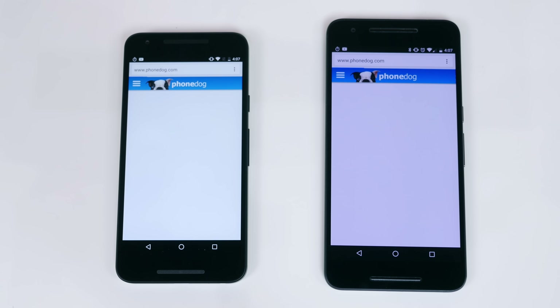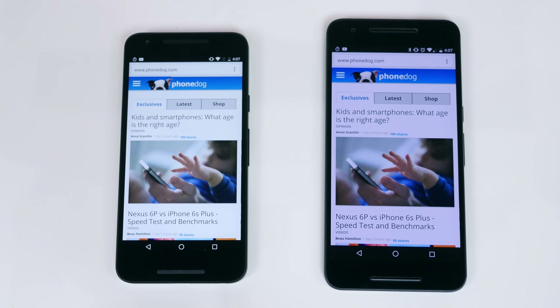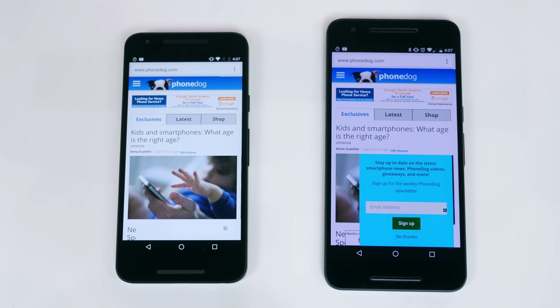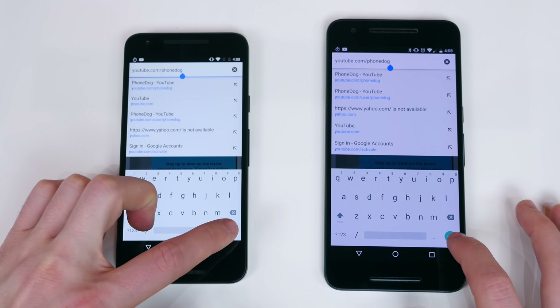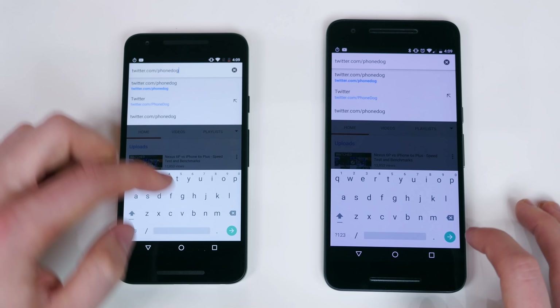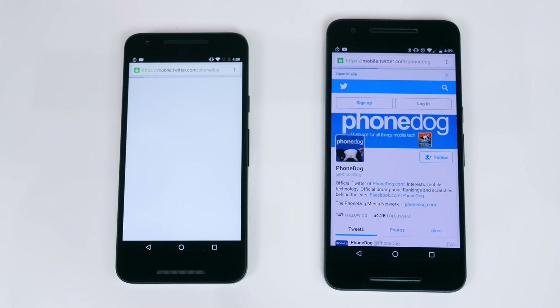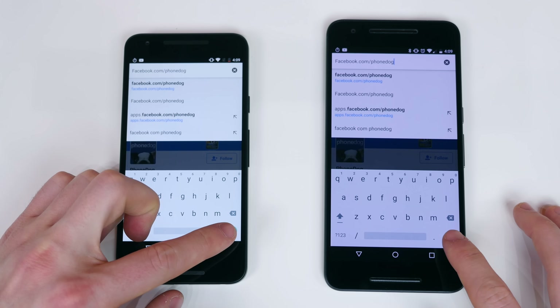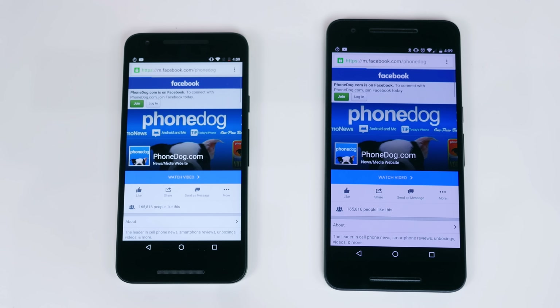I finished with a simple Chrome browser performance test. I loaded phonedog.com — the Nexus 6P loaded content a hair faster than the Nexus 5X but with no significant difference. I then loaded youtube.com/phonedog and the Nexus 6P did load content faster. Loading twitter.com/phonedog, the Nexus 6P again loaded the page slightly faster. Finally, loading facebook.com/phonedog, the Nexus 6P loaded content faster but not by too much.